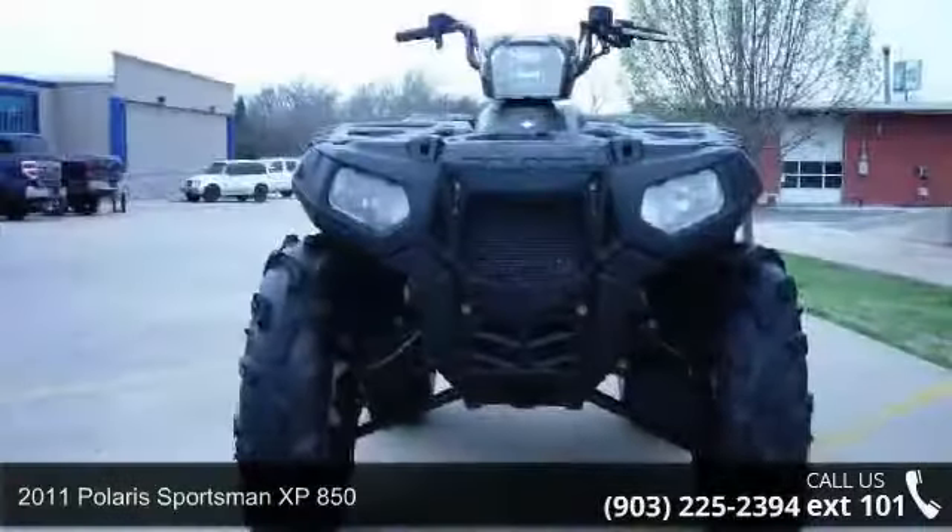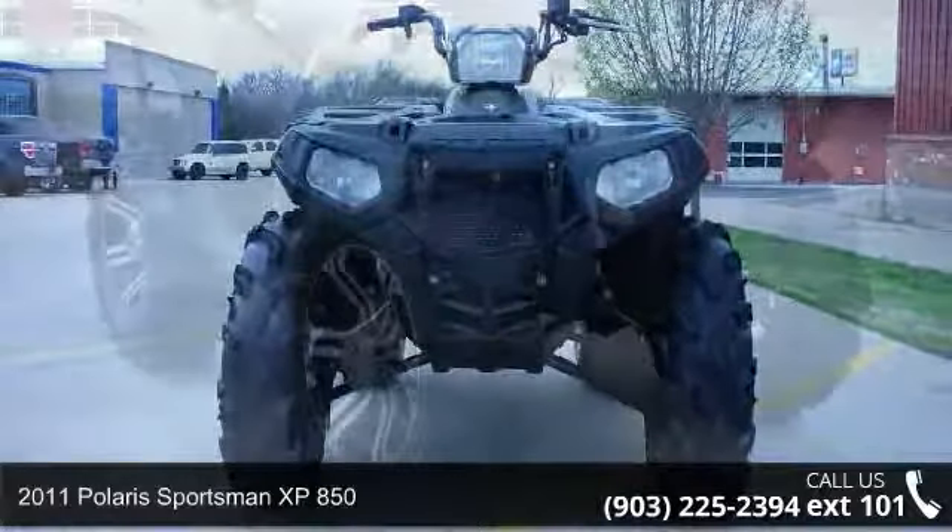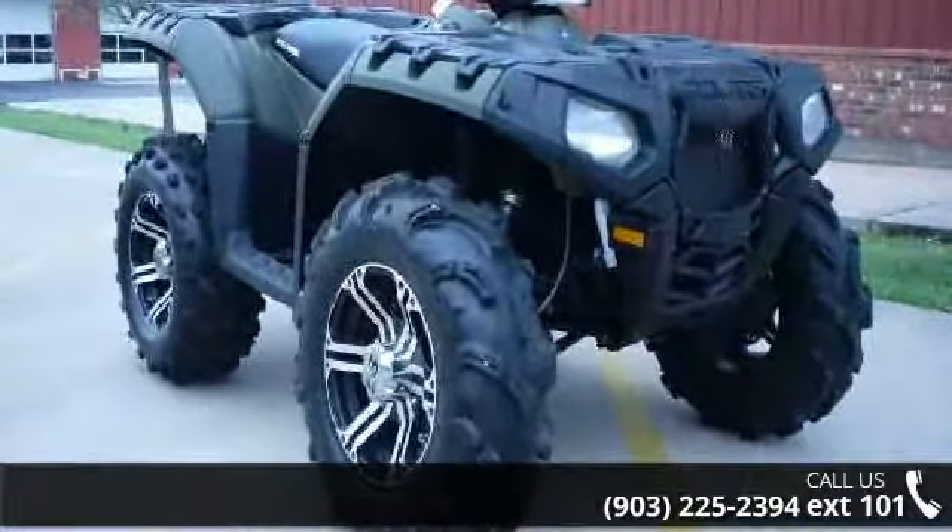Presenting the 2011 Polaris Sportsman XP850. If you are looking for a rugged and reliable ATV, this may be the one.